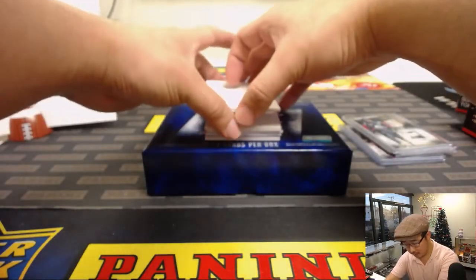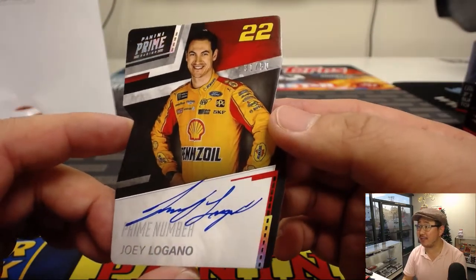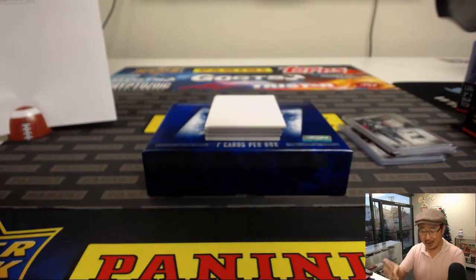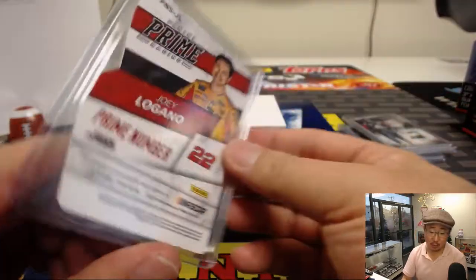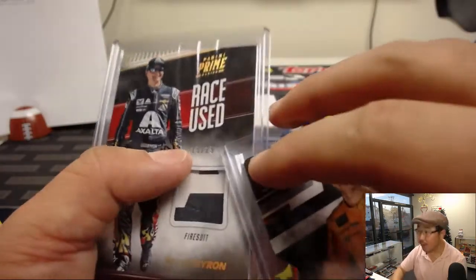Is he in Jeff Gordon's car? Next one is a die cut — Joey Logano autograph, 31 out of 50. There is your Monster Energy Cup winner this year, 31 out of 50. Another one for Ray and number one. The race used fire suit, by the way, is 15 out of 25 — went to number five, that's Daniel Patera.